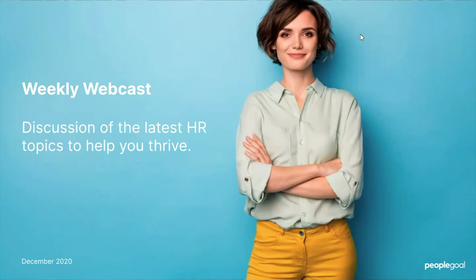Hello and welcome to PeopleGoal's weekly webcast where we discuss the latest HR topics to help you thrive. My name is Maddie O'Neill, I'm an HR growth analyst here at PeopleGoal, and today we're going to be talking about how to implement a new HR system.